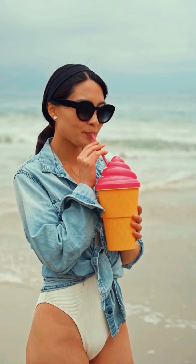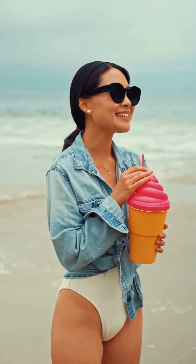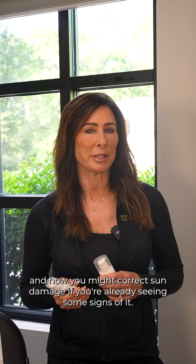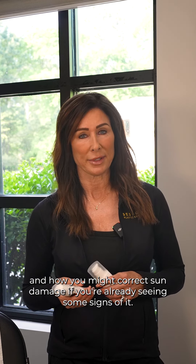Hi everyone, it's Debbie, the esthetician here at Bespoke Plastic Surgery. With summer on our heels, I wanted to talk a little bit about how to prevent sun damage and how you might correct sun damage if you're already seeing some signs of it.